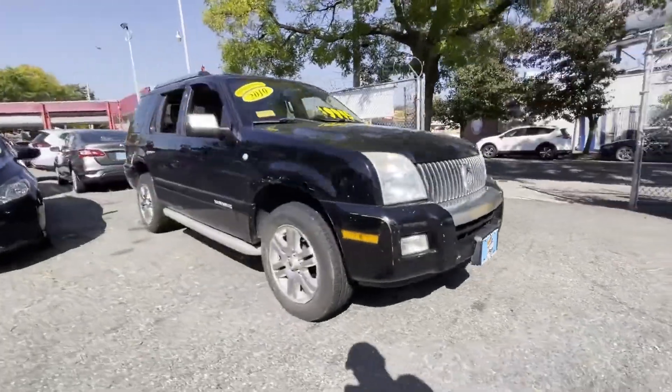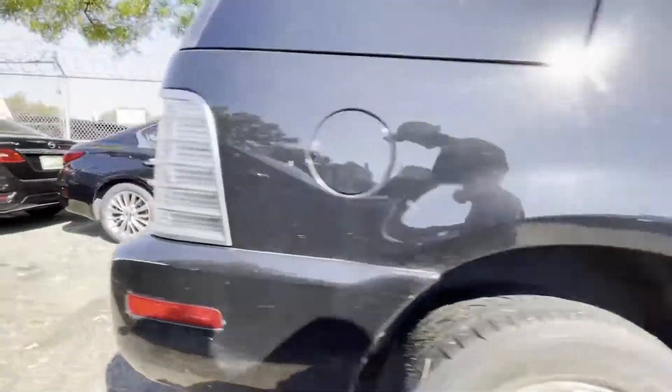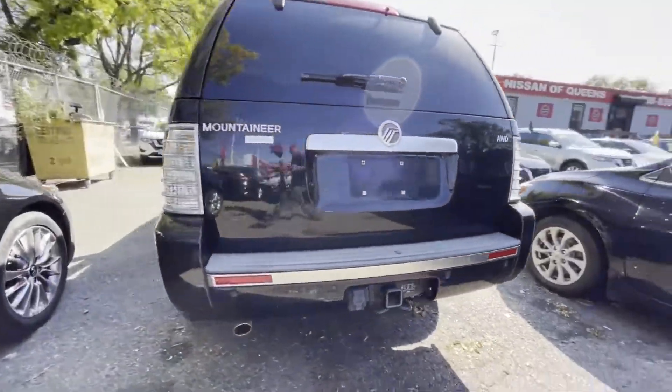2010 Mercury Mountaineer. This SUV offers space as well as power and performance. You'll love this long list of impressive amenities, which include the following.